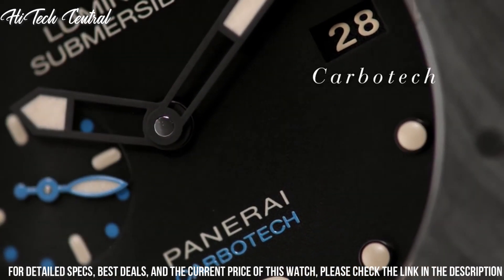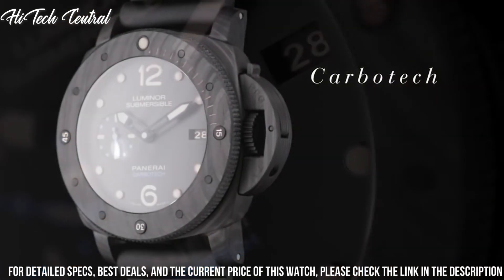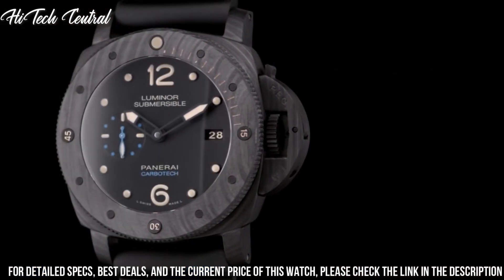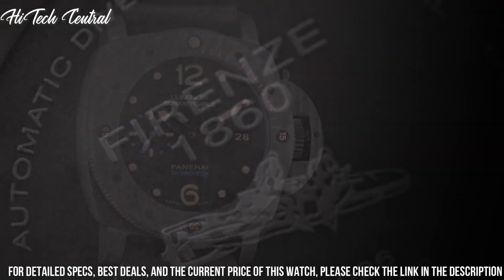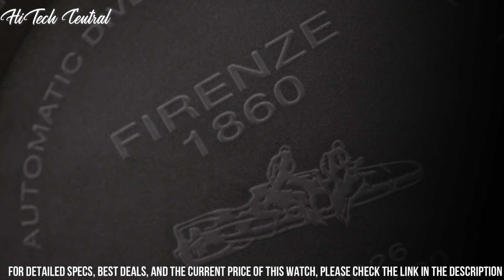Band width: 22 or 20mm, tang clasp, water-resistant at 300m (1,000ft). Functions: date, hour, minute, second.